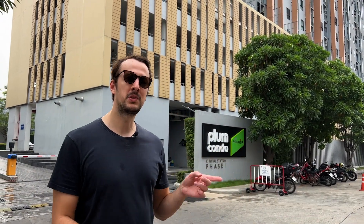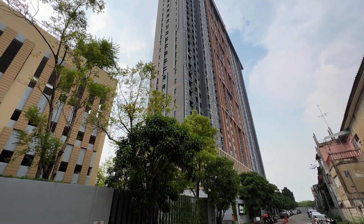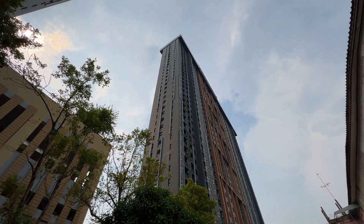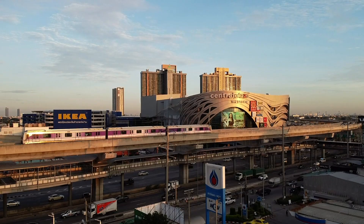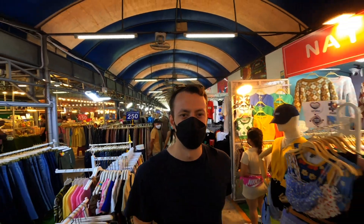Hello and welcome to today's video. I'm standing right outside Plum Condo Central Westgate Phase One and I'm going to be showing you around a $200 condominium unit located in this building right behind me. It is right next to Bangpai BTS station on the Purple Line and it's adjacent to the Central Westgate shopping mall, along with a few other small markets in the vicinity, with BB Market located about 10 to 15 minutes away. Without further ado, let's go on inside and check out this $200 condominium unit.